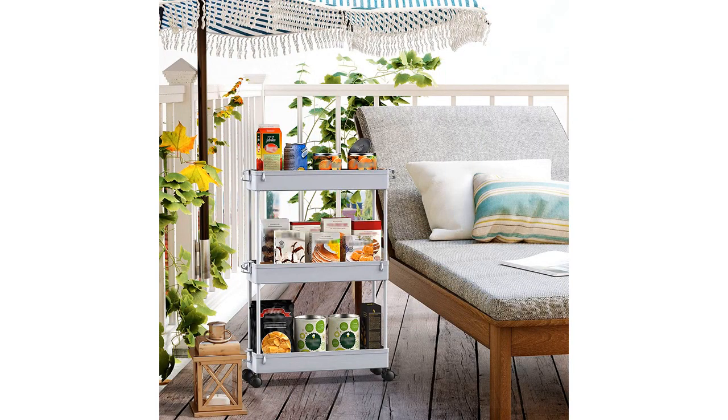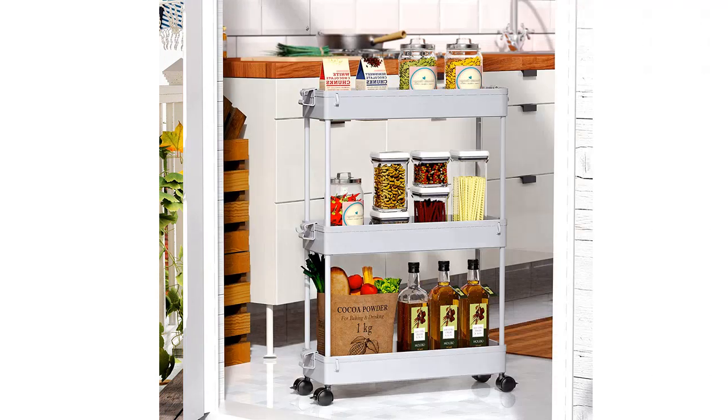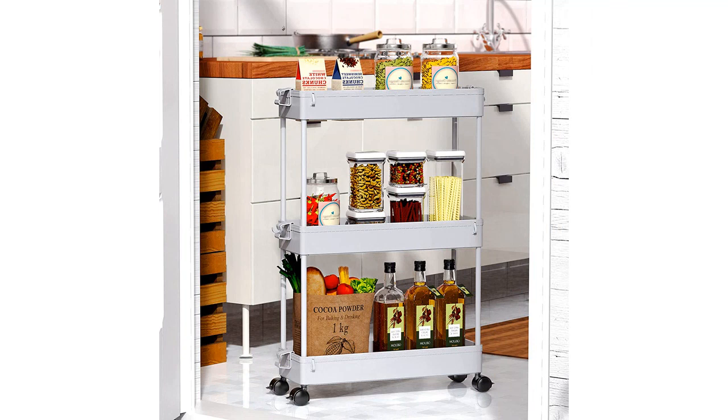Overall, I am extremely pleased with my purchase of the Spacekeeper Slim Rolling Storage Cart. It has been a lifesaver when it comes to organizing my laundry room, and I would highly recommend it to anyone looking for a storage solution that is both stylish and functional.